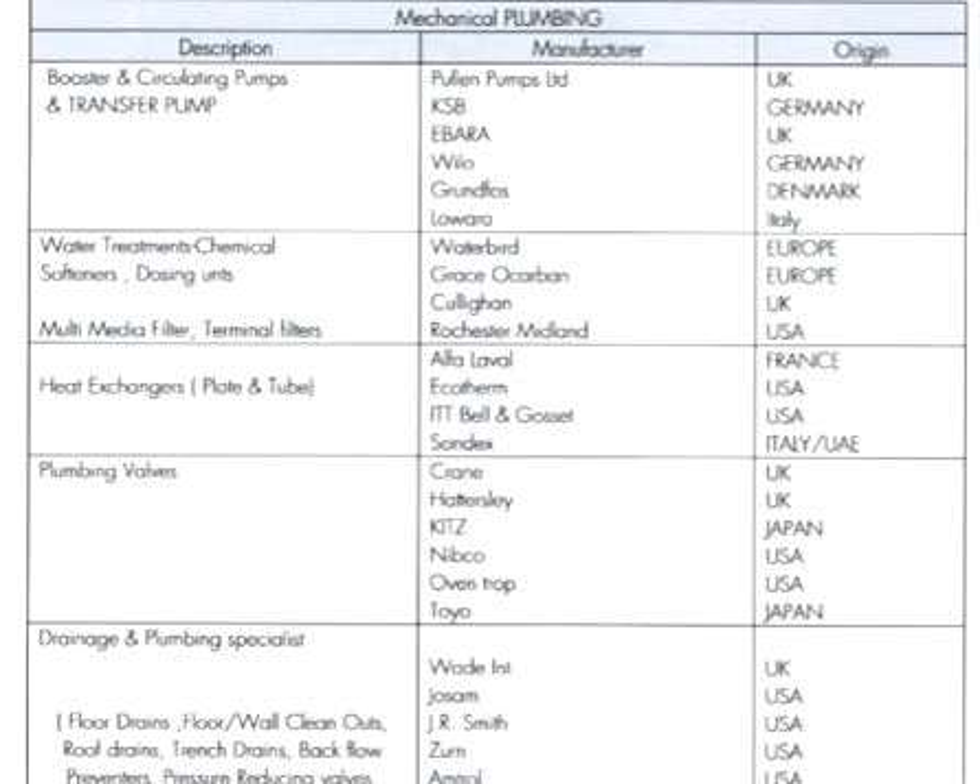For booster, circulator, or transfer pumps, we use KSB and Grundfos as well. Also LoRa, Wilo, and Pullen. These are the materials given approval in projects. Whichever brand is available in your region, you can purchase it. If Grundfos is not available, buy KSB; if KSB is not available, then go with LoRa. You don't have to select only one manufacturer.